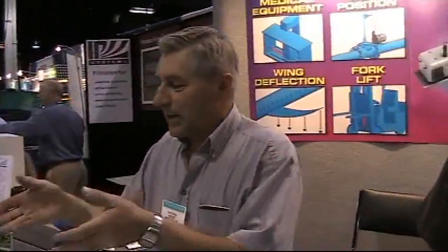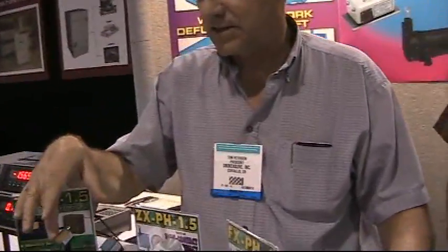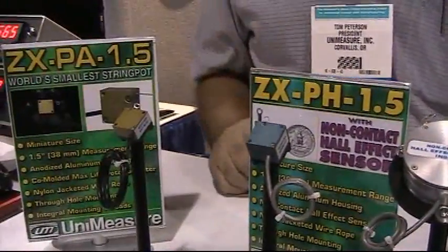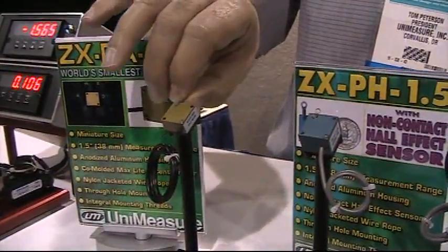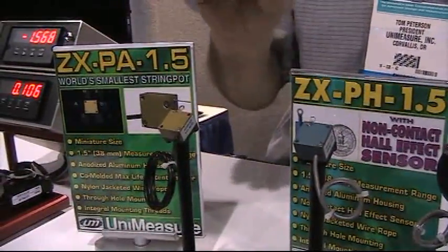Well, basically these products right here. Our newest product is our ZX here, which is the smallest string pot that's made in the world. This thing is .73 inches square. It has a one and a half inch travel, 38 millimeters, and it is potentiometric based in a package similarly sized as this.